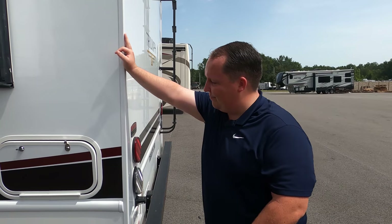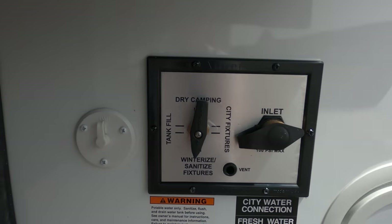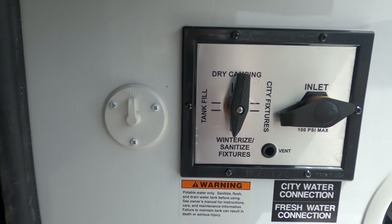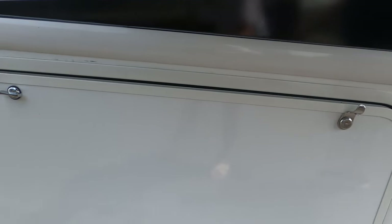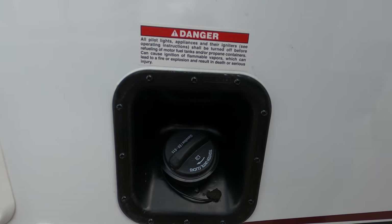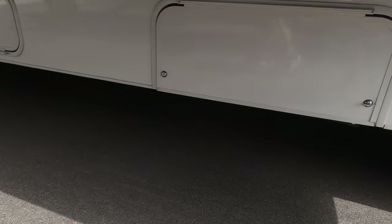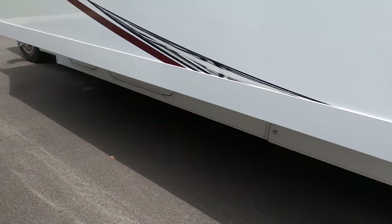Over here are your power inverters — that's supposed to be there. There's your city water connection, and over there is where you dump your black and gray tanks. The dump valves are there. There's your fuel fill-up, an outdoor shower, and that's your generator — it's a Cummins Onan 4,000-watt generator.